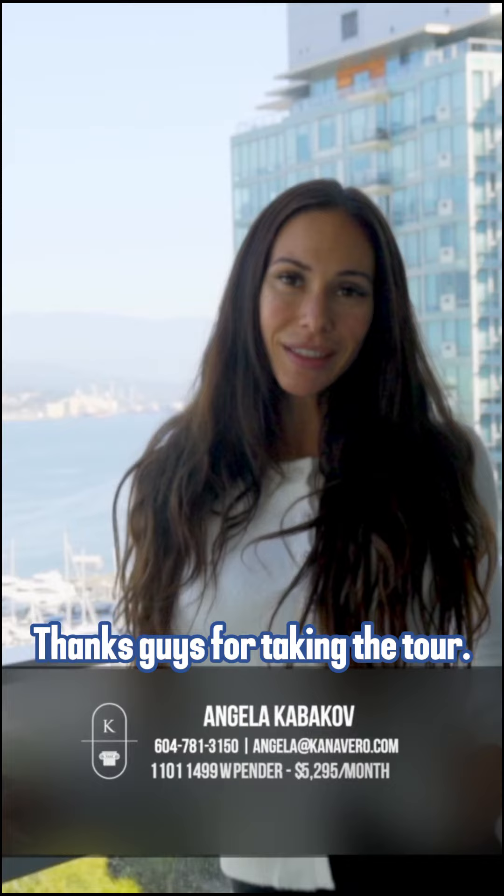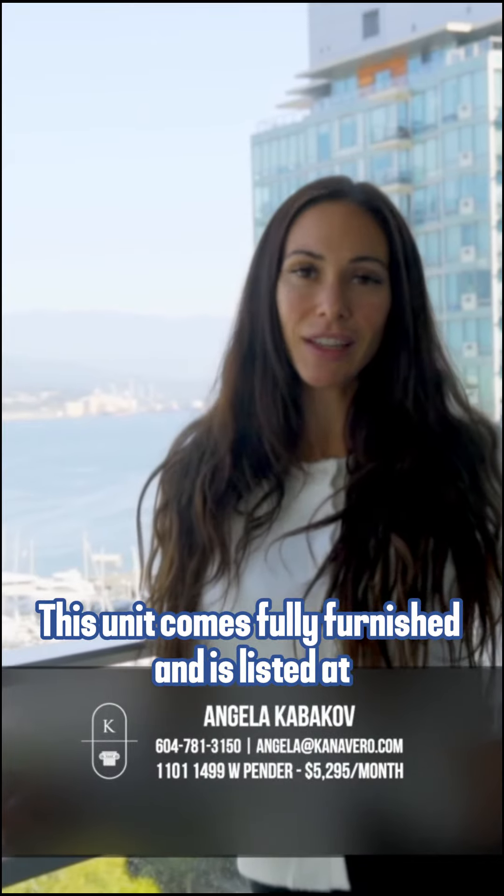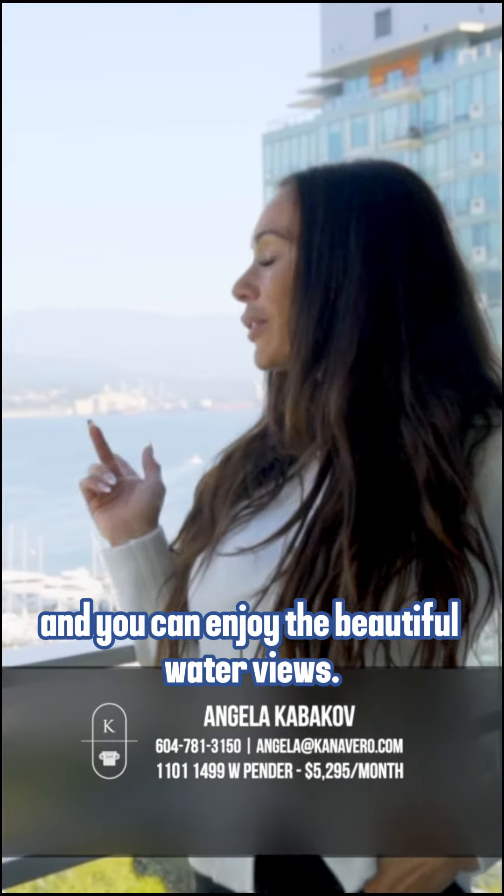Thanks guys for taking the tour. This unit comes fully furnished and you can enjoy the beautiful water views.